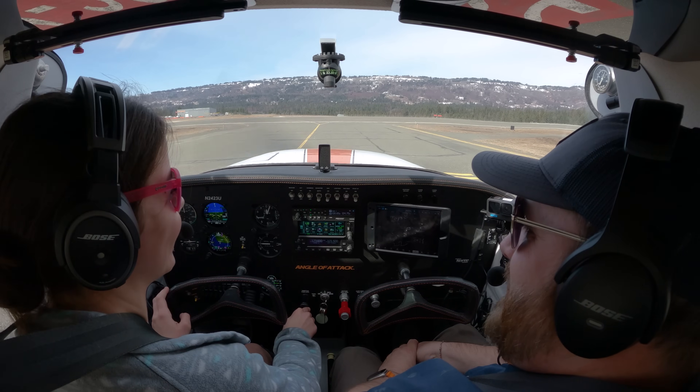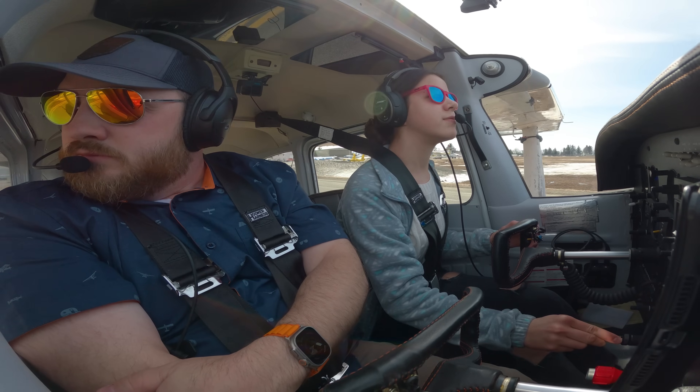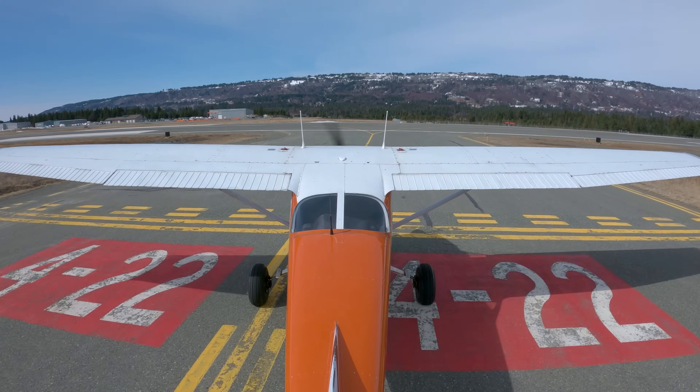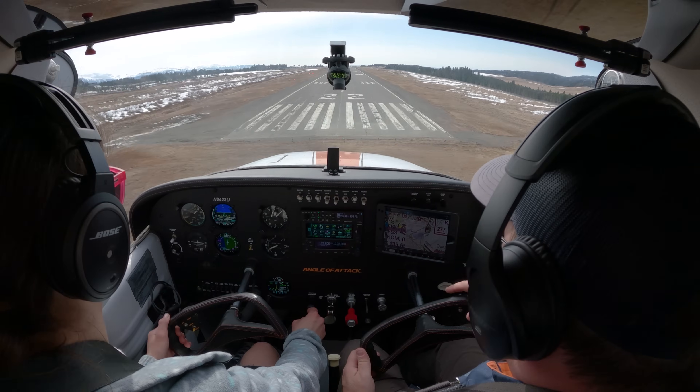Hey aviators, Chris Palmer here. I am a flight instructor and I actually left for a while during the winter time here in Alaska to just go get some sunshine down in the lower 48. That means I kind of abandoned my students and I need to get back into it. So with Sienna, she has been out of flight training for a while. I want to get back into flight training with her and make sure that she is on track to solo. That's what this lesson is going to be all about - we're going to go do some stalls, get back into the pattern, and just get her knocking off the rust once again. Let's go - you get to come along and be part of this journey.